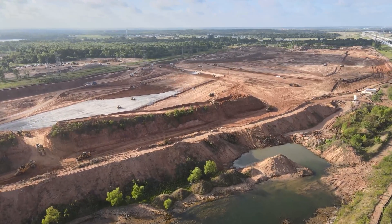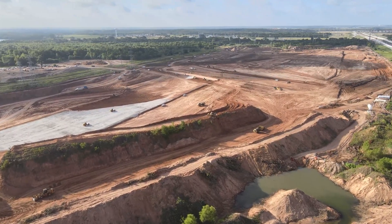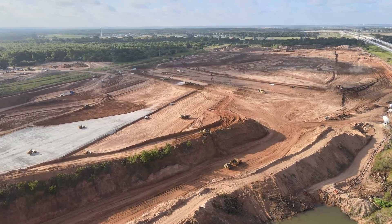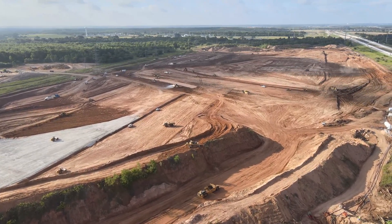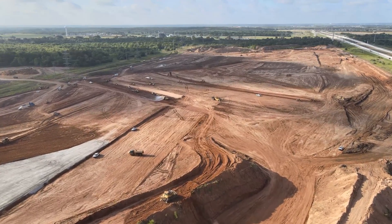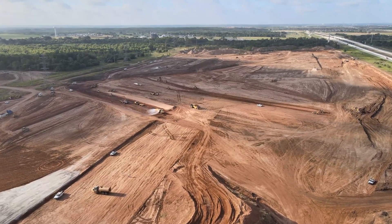I really got to hand it to the project manager on this job. That's a very, very well-orchestrated ballet of equipment running out there. All in all, this job is shaping up very quickly and very nicely, and I got to say I'm impressed.